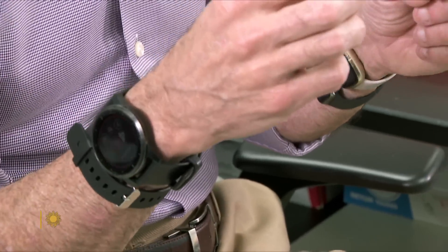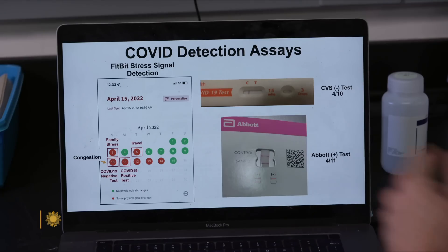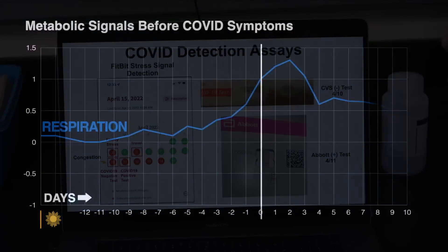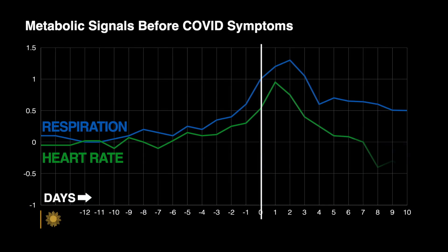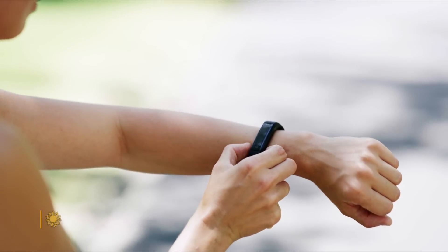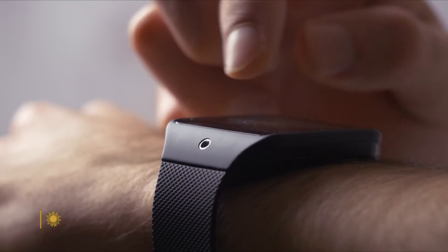Snyder got a taste of his own smartwatch medicine in April. On the day of a cross-country flight, he felt congested. His own app alerted him of sudden changes in his breathing and heart rates. So I did a COVID test, and it turns out I was negative, so I went ahead and got on the plane. Big mistake. He did have COVID. I listened to my COVID test, and I should have listened to my smartwatch. And sure enough, in a Fitbit study involving 100,000 people, those metabolic changes predicted COVID three days before any symptoms appeared.